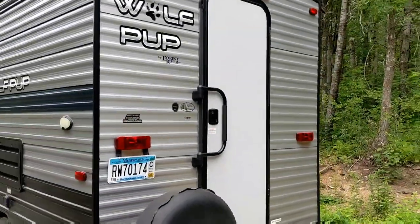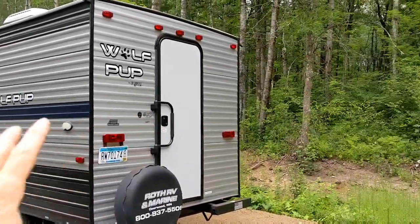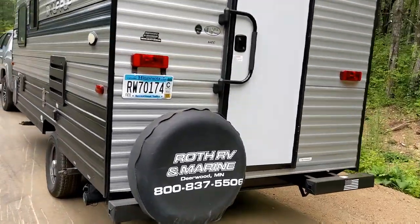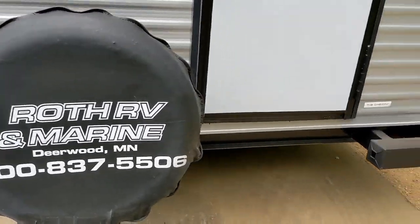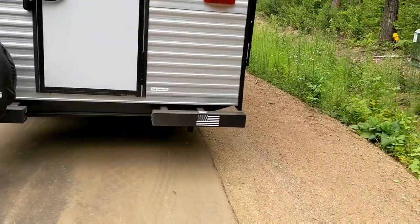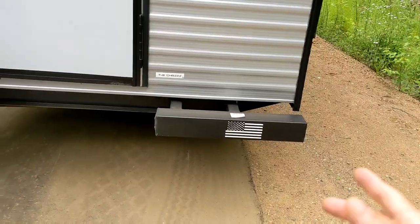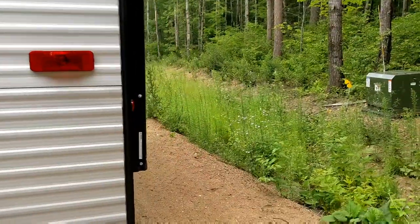One of the unique things about this trailer is the rear door. Most trailers have the door on the side, but the rear door actually allows this trailer to be shorter and still have a good amount of space inside. We'll check out the inside in just a minute. If you're curious where I got it — Roth RV, there's your plug. They are made in the US, which I do like. I'm kind of thinking I'll replace this black and white US flag with a regular colored one, because that just makes more sense to me.